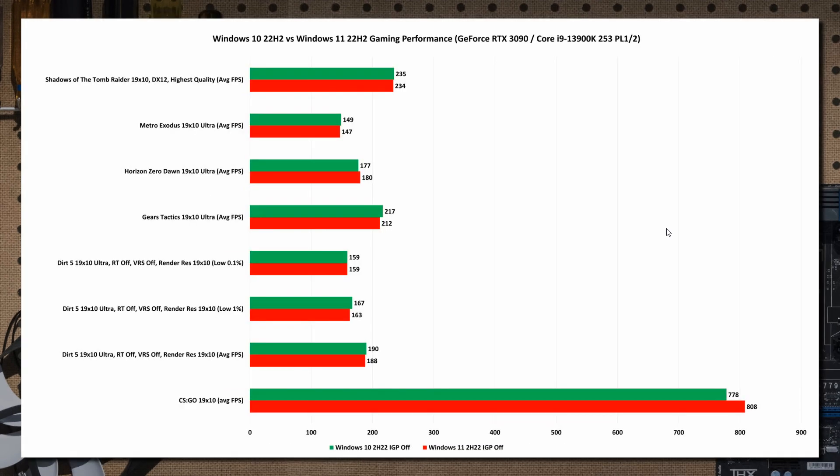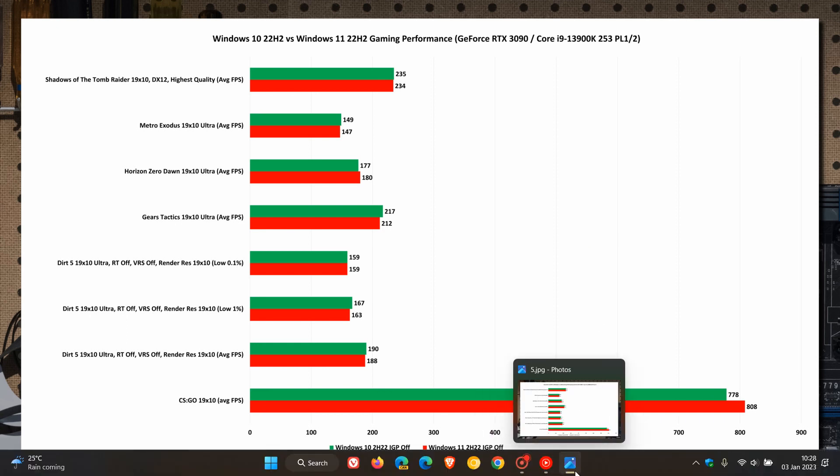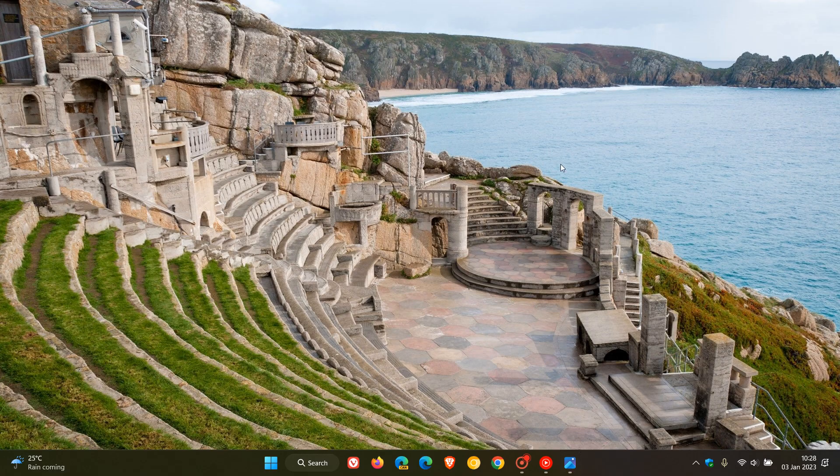The final test regarding gaming results — just to have a quick overview — measures the performance, and here we can see not much real difference when it comes to both operating systems. The gaming results show very similar performance. That's a brief summary of the tests PC World undertook; they posted a YouTube video on that which I'll leave a link to in the description if you'd like to check out their tests in more depth.